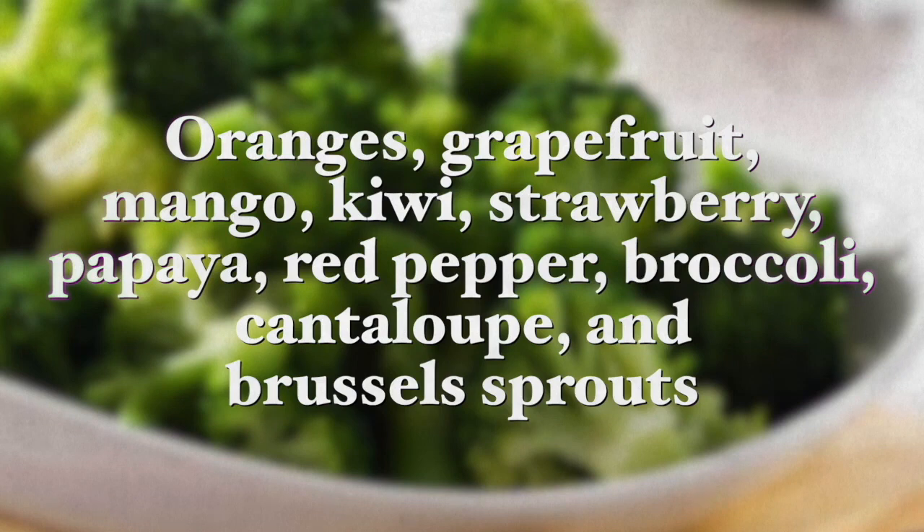Additional vitamin C sources include papayas, red pepper, broccoli, cantaloupe, and Brussels sprouts. If you are currently suffering from any form of periodontal disease, I recommend taking 1000mg of vitamin C as a supplement. This is very supportive of gum health.